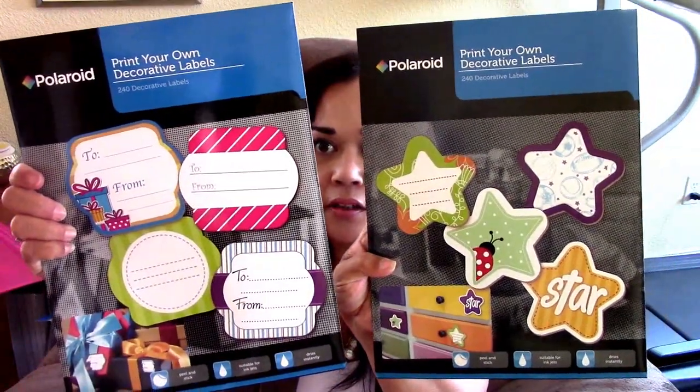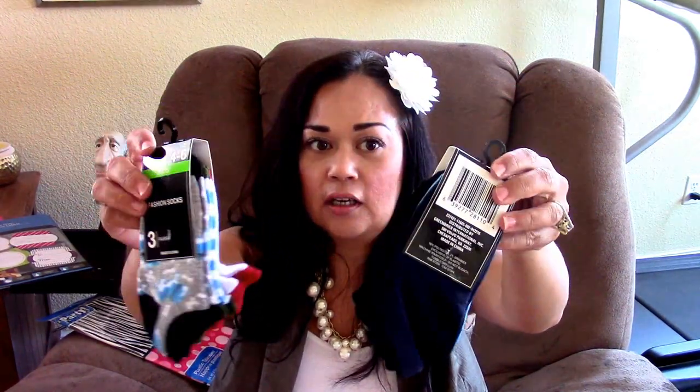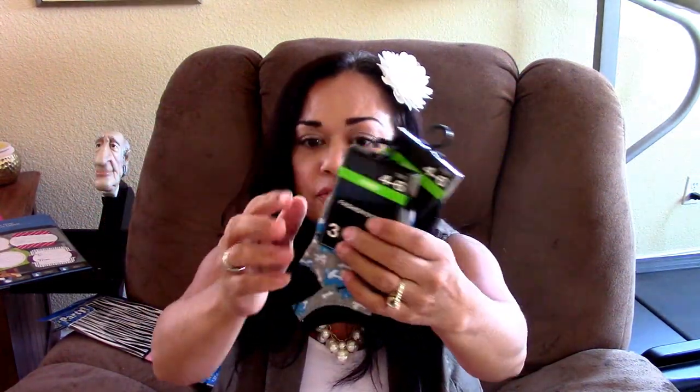I found these two — one in the star and then one in a to-and-from pattern — and these are awesome. They're decorative labels. When you see these, pick them up. Even if you have to hand-write on them or download the software to your computer, these things are awesome. They're only a dollar. They're the Polaroid brand and they work — I love them. I also found some socks for Toby. They're little boy socks and these are a good deal, three for a dollar, because they're hard to find.